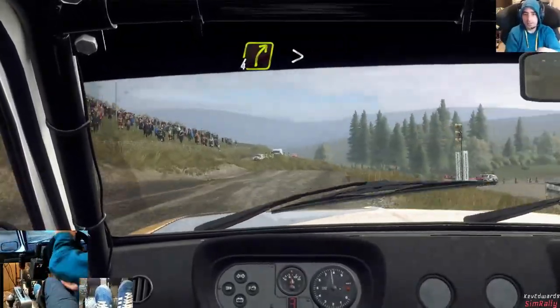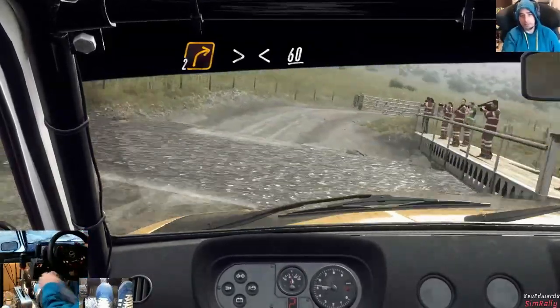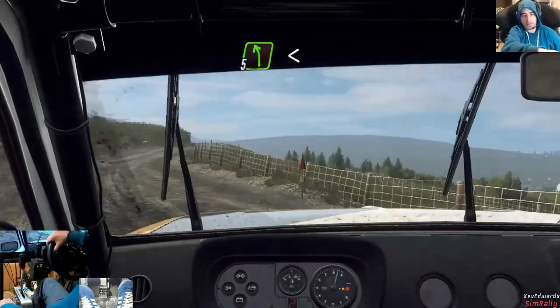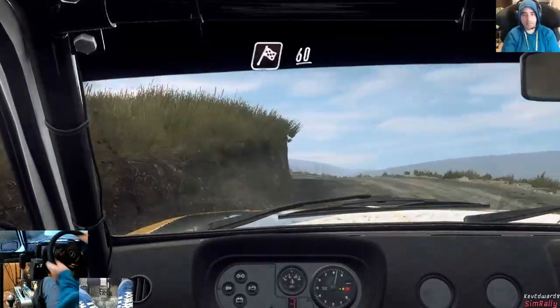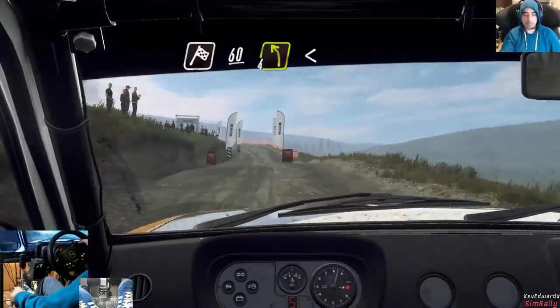Into four right tightens through water splash, and two right long, tightens through gate, opens over crest, sixty, five left, opens fifty, six right to a crest, sixty over finish, four left long, opens over crest to stop.